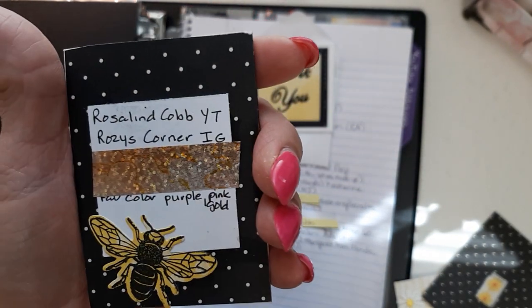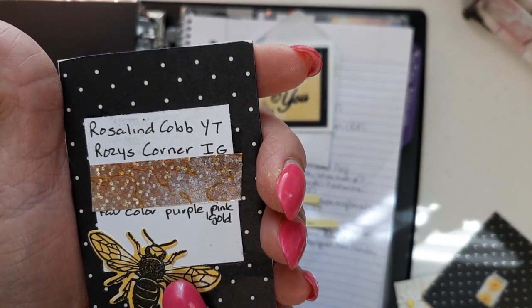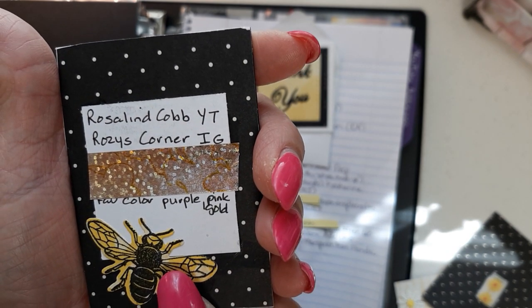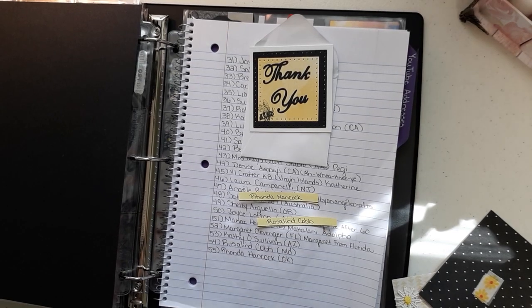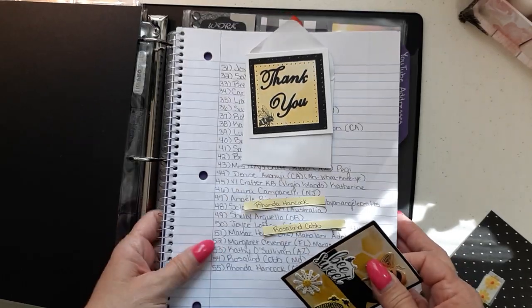And then on the back, it says Roslyn Cobb, YouTube. Rozzy's Corner is Instagram. Her favorite colors are purple, pink, and gold. Roslyn, I absolutely love it and I am so sorry this thing cut off on me. That just broke my heart. But we will carry on, I'm going to get this taken care of.